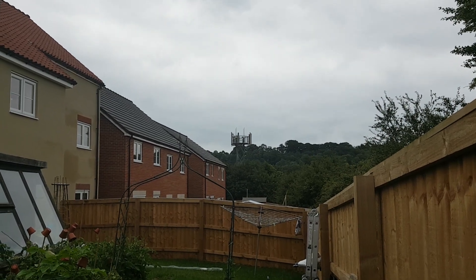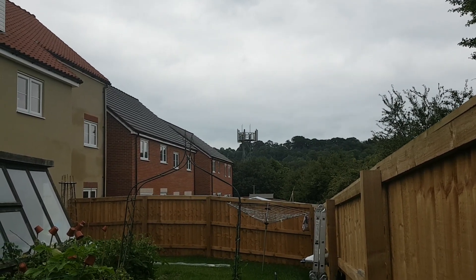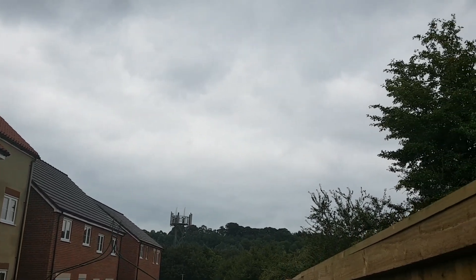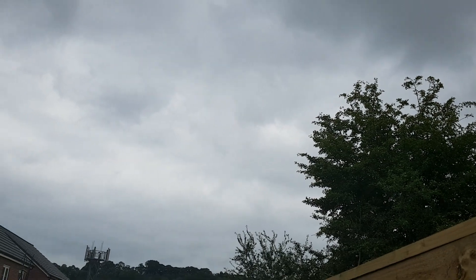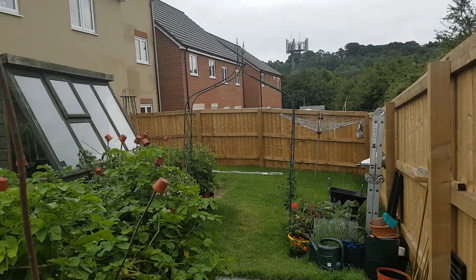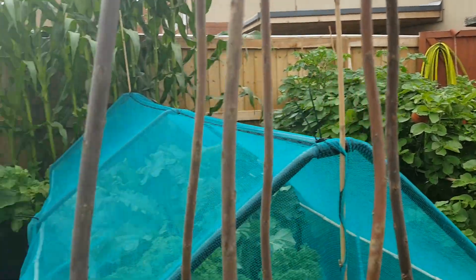Morning guys, it's only me. Welcome to another glorious sunny summer day here over in Blighty. As you can see, no sun at all. It's been raining off and on since yesterday, which the garden has really benefited from.